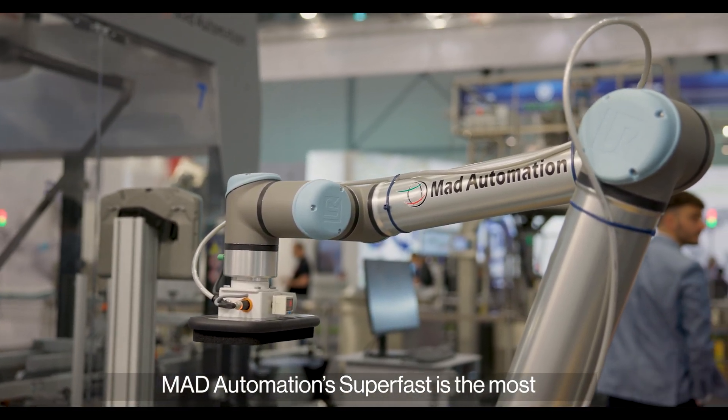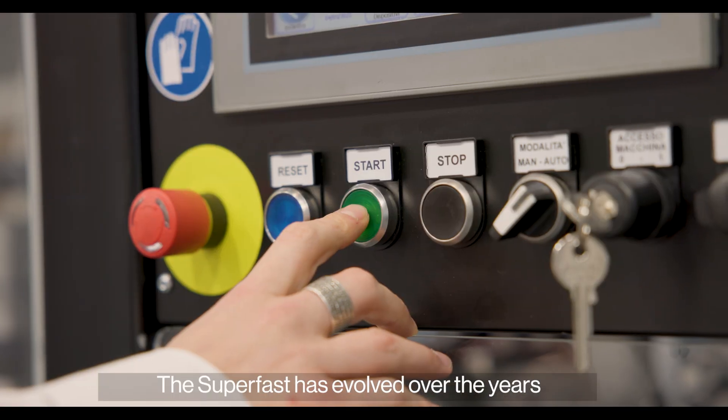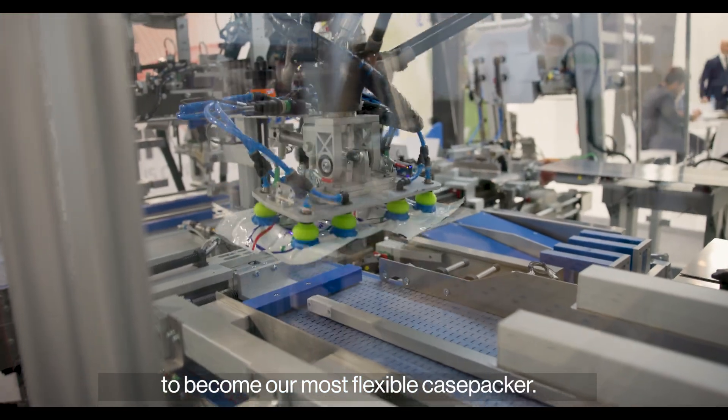The MAT Automation SuperFast is the most well-known case packer in our range, and it has evolved over the years to become our most flexible case packer.